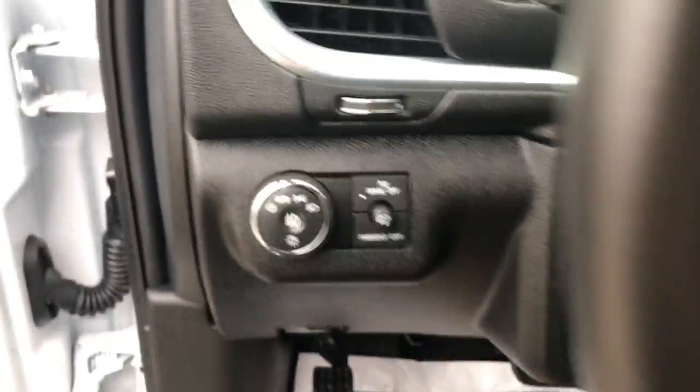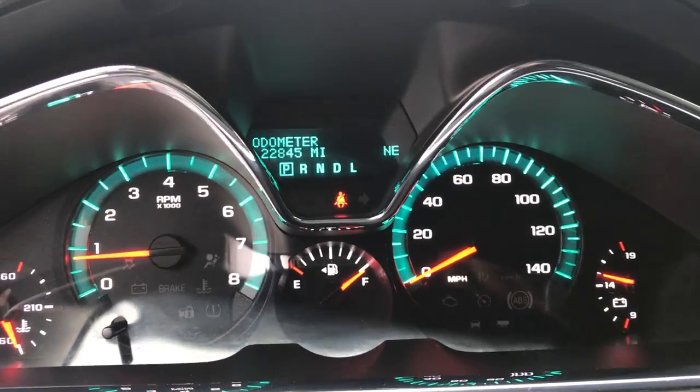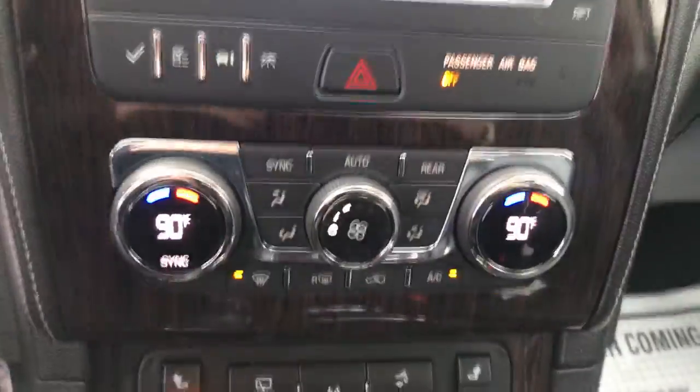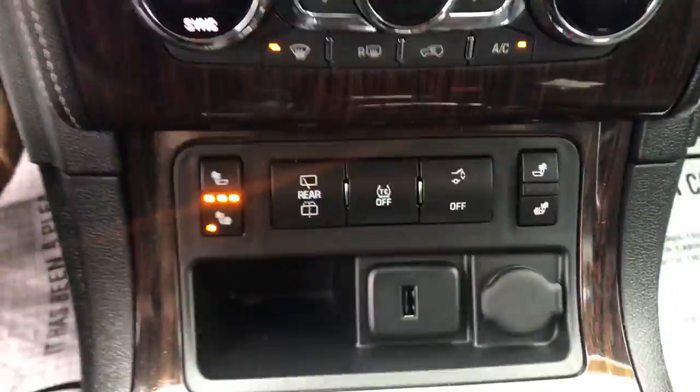Step on inside — you've got your lighting controls, you've got your cruise on the wheel, audio functions on the wheel as well, two gauges here, 22,845 miles, your infotainment screen as well as your backup camera, got your three-zone climate control: driver, passenger, and then rear for the second and third rows.